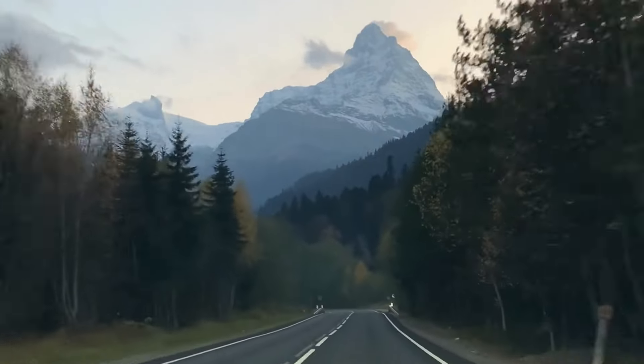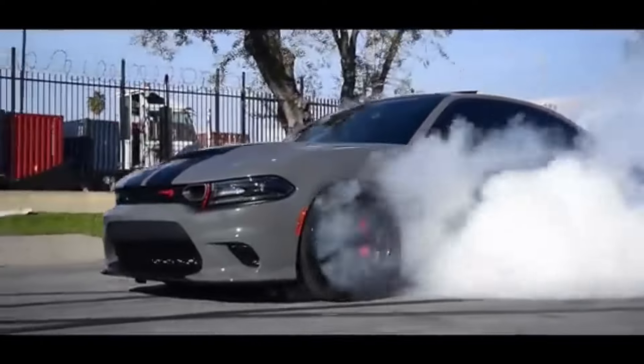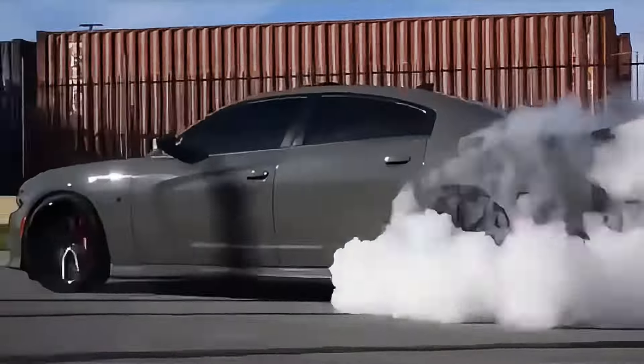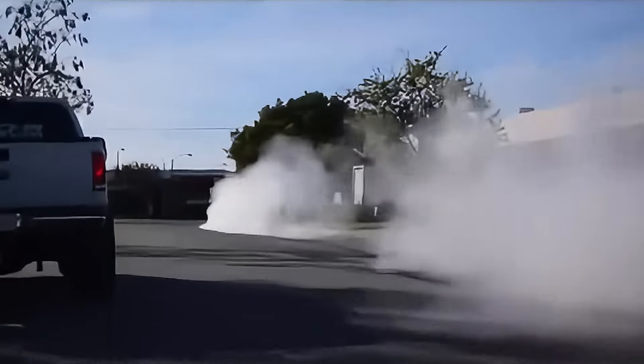Fast forward to 2024, and we're living in a whole new era of muscle. Powered by 21st century technology, these modern marvels are faster, more powerful, and just maybe even more impressive than the legends that came before them. So let's take a look at the machines bringing American muscle to new heights we couldn't have dreamed of.